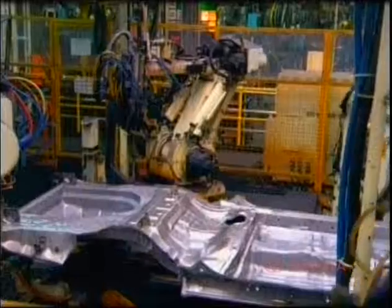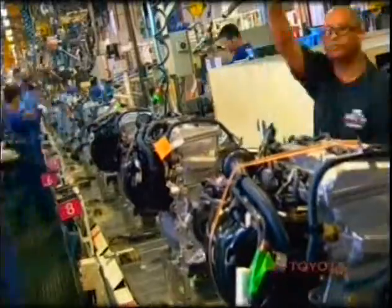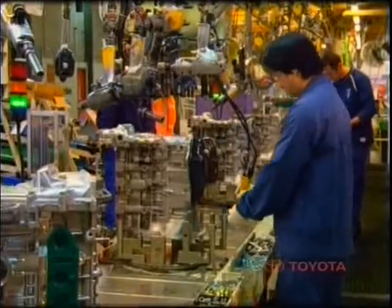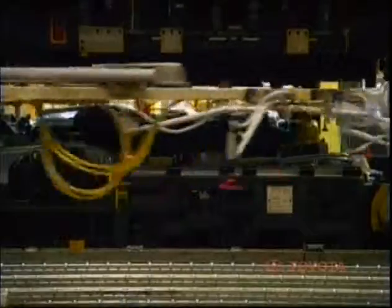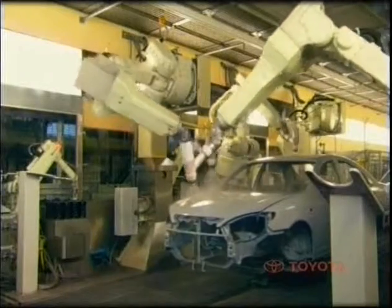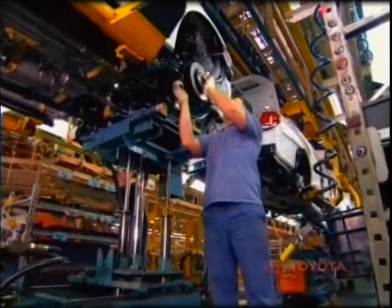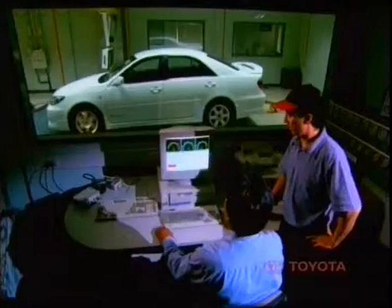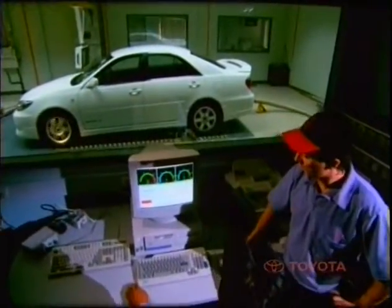This included more than $350 million at the Altona manufacturing plant to support the introduction of the current model Camry, a new four-cylinder engine, and increased production capacity. The fully integrated Altona manufacturing plant incorporates state-of-the-art engine, press, weld, paint, and assembly shops to produce cars independently recognised as Australia's best quality locally built vehicles.